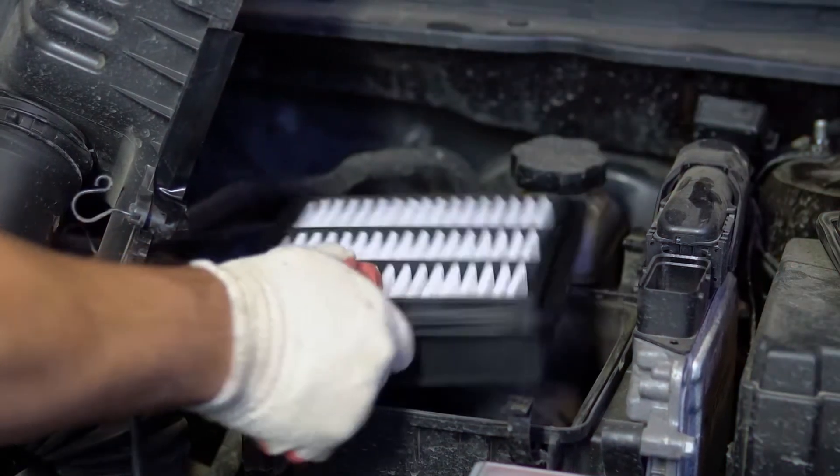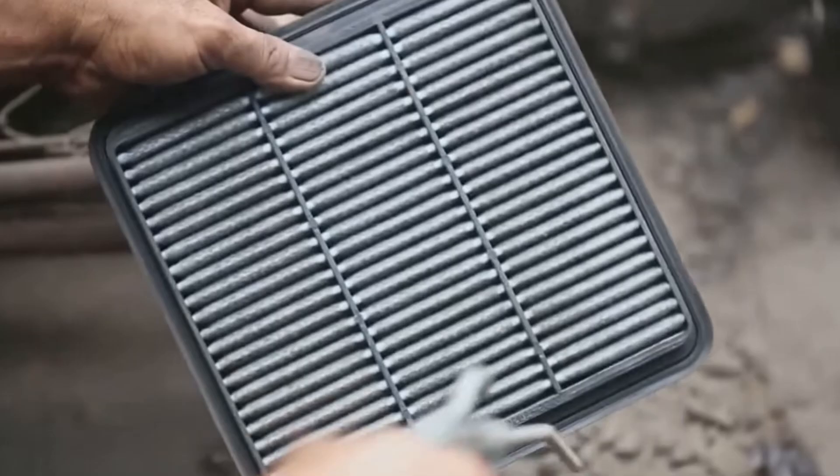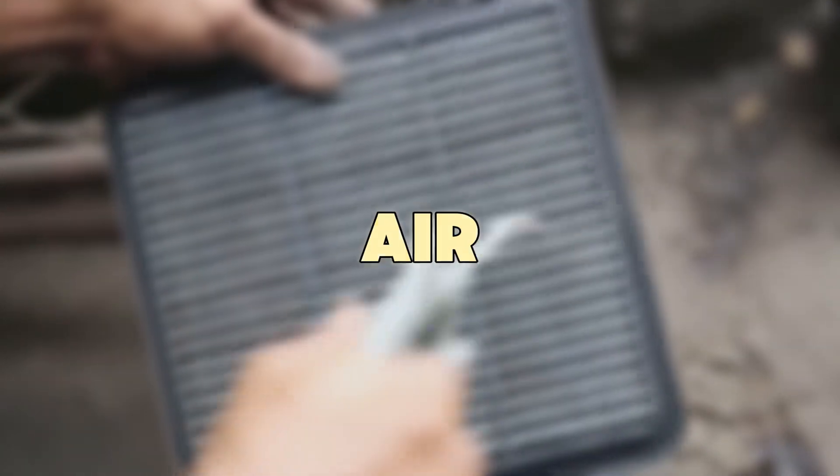So next time, before you close the lid, take one minute to clean it. You're not just replacing a filter — you're protecting your entire air system.